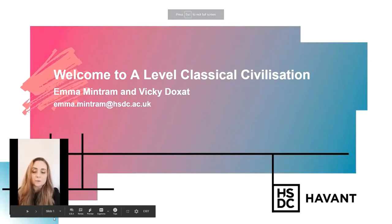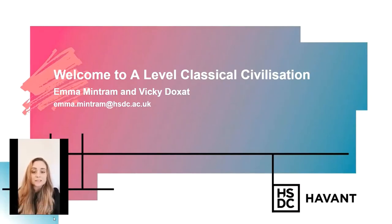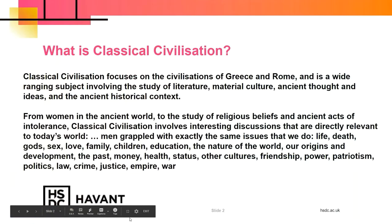Classical Civilisation A-Level course. My name is Emma and I teach Classics here at HSDC Havant alongside Vicky Doxat. Classics is the study of the culture and society in both Greece and Rome. We study ancient literature and modern scholarly articles, archaeology, ancient thoughts and ideas, and the ancient historical context.